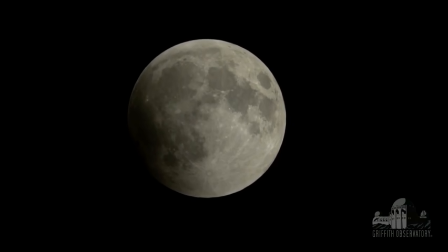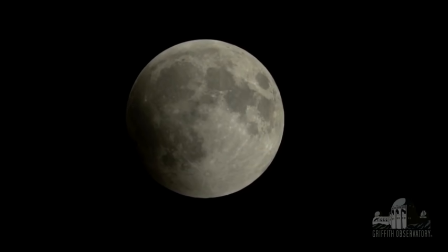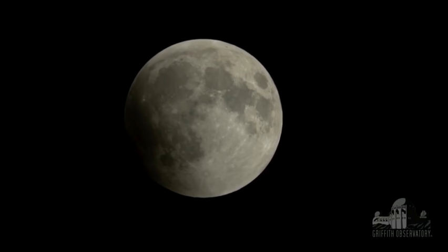Right now, everything we're seeing is penumbral shadow. What's the difference? Well, the shadow you're seeing now is the penumbral, which is the lighter part of the Earth's shadow. There's a darker portion which the moon will move into in just a few minutes. As the moon begins to move into the umbral, or the darkest part of the Earth's shadow, we'll see a slight reddening on the left edge of the moon. Right now it's kind of dark because we're in the deepest part of the penumbral shadow, but the eclipse will begin in earnest in just a few minutes.